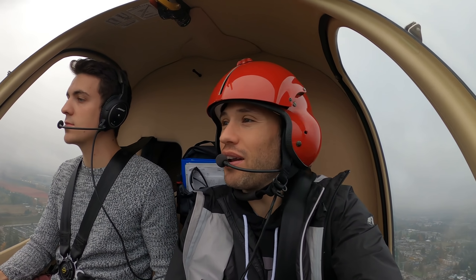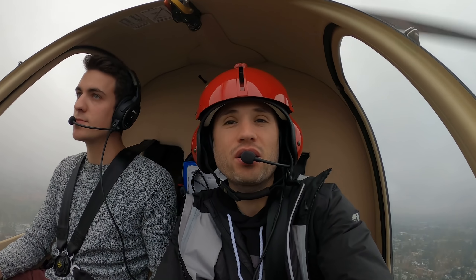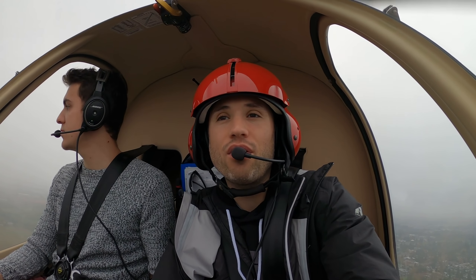Good morning again, you guys. We are out on another adventure. We're going to be on a long flight today. We're going to burn the last hours off — we're hitting our first 100-hour inspection here on Guet, the orange helicopter. So we're just burning off the last 2.8 right now.